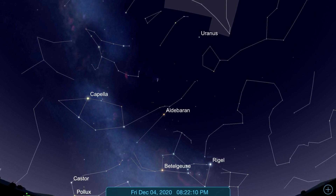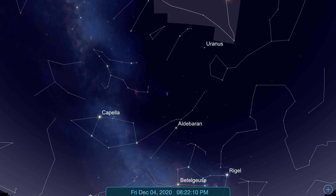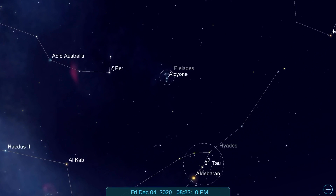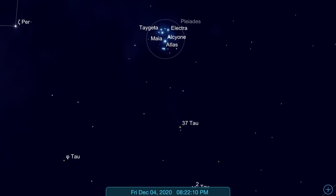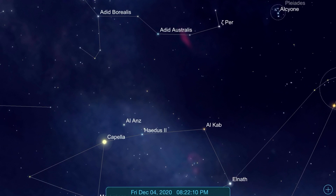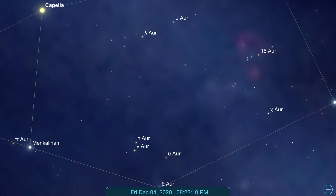Stargazing, or actually star hopping, uses very simple concepts where we take reference to different celestial objects that we can easily see from our backyard and we try to find objects which we cannot see. From my house, the Pleiades were not at all visible, but Capella — which is a very bright star in its constellation — was visible. This is a magnitude 0.1 star.